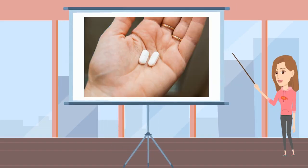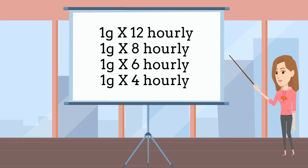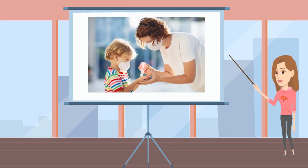The usual dose of paracetamol is one gram, and it can be taken on a when-needed basis or every 12 hourly, 8 hourly, 6 hourly, or even 4 hourly. I am sure you didn't know it can be taken 4 hourly. For children, the doses are completely different and we will do another video to educate you regarding that.